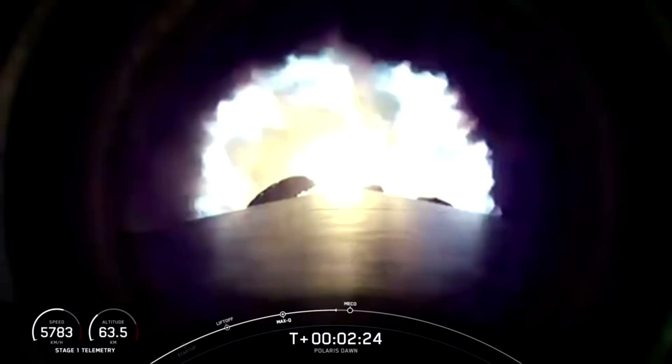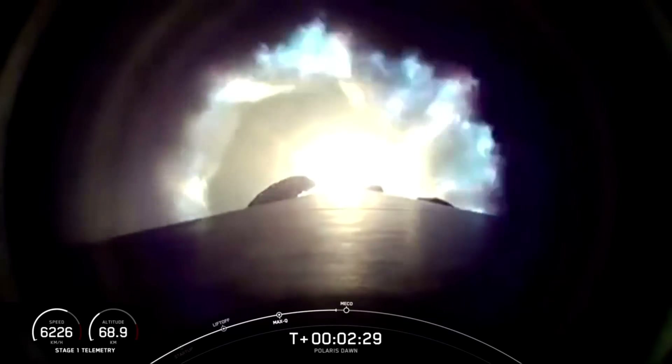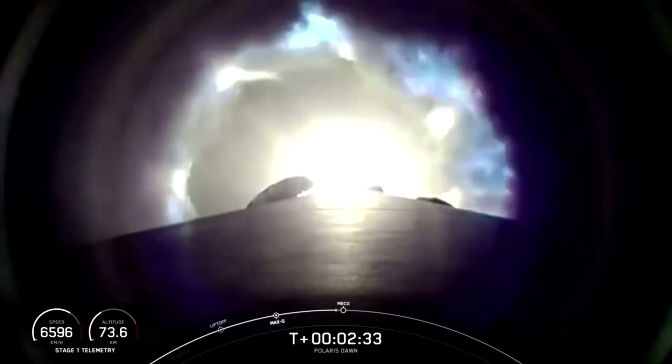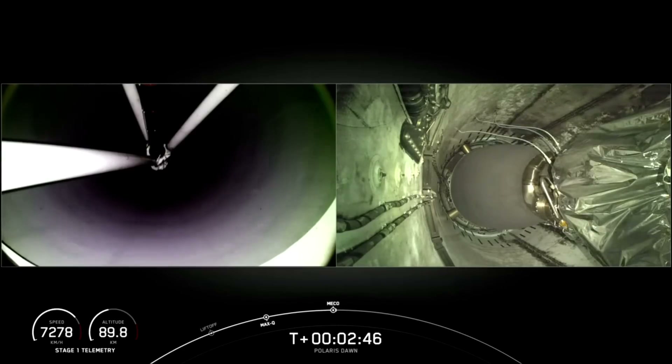We're holding a constant acceleration now for the crew just below four Gs. We're coming up on 70 kilometers. Preparing for MECO — main engine cutoff. Two Alpha. Stage separation confirmed.